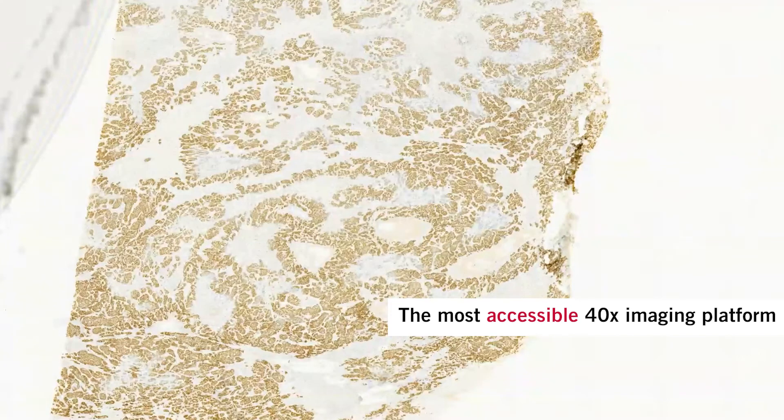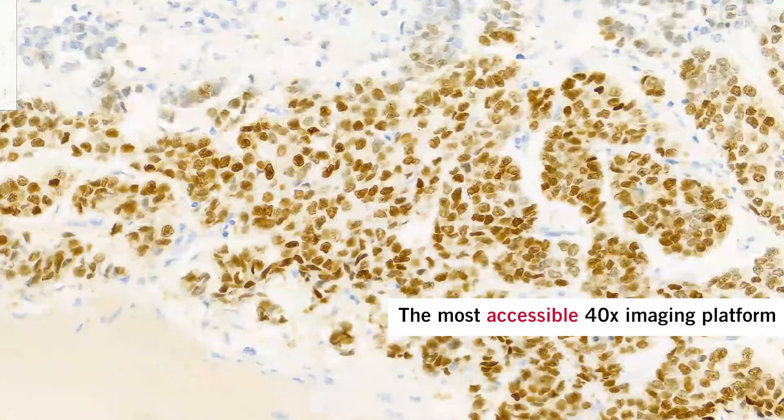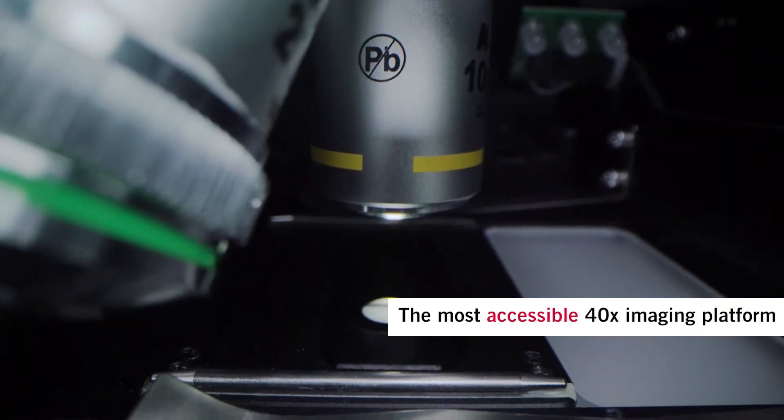We help empower pathologists to improve their workflows through our accessible digital pathology solutions by delivering the quality they expect at the budget they can afford.